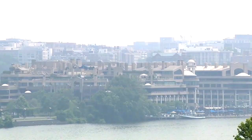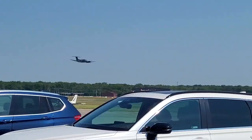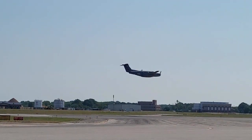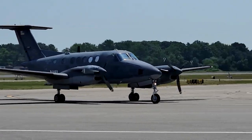NASA tests air quality twice a day from space using its satellites, but recently the NASA SART mission flew at just 1,000 feet off the ground — lower than most aircraft — to gather and measure the pollutants and gases in the air we breathe.